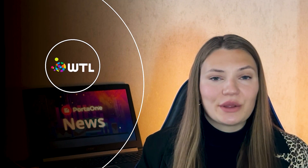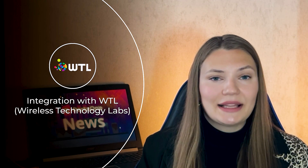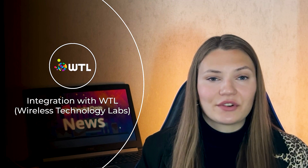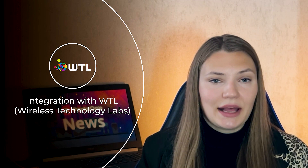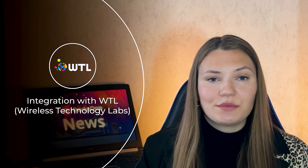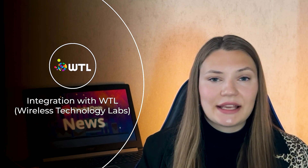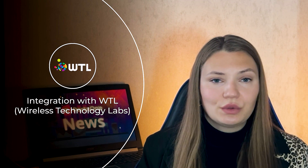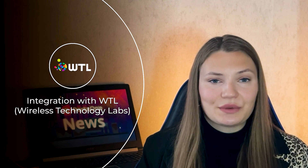Big news for virtual mobile operators. PortaBilling is now integrated with Wireless Technology Lab's mobile core infrastructure. This integration facilitates seamless provisioning of subscriber data into the mobile network and enables real-time charging for internet access, voice calls, and SMS. This allows MVNOs to launch and scale with ease. Soon, we'll give you more details about this integration in a separate video, so stay tuned.